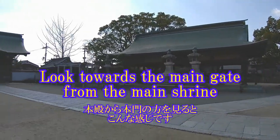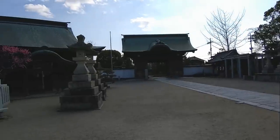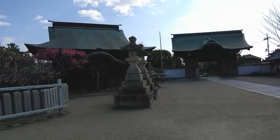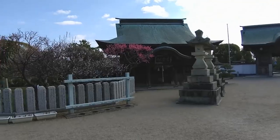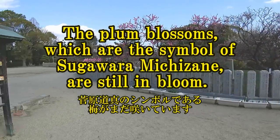Look towards the main gate from the main shrine. The plum blossoms, which are the symbol of Sugawara Michizane, are still in bloom.